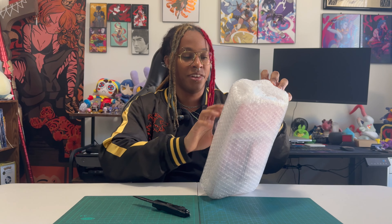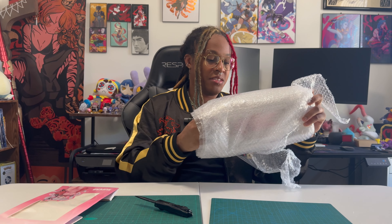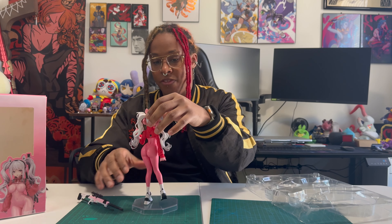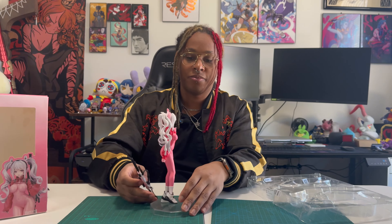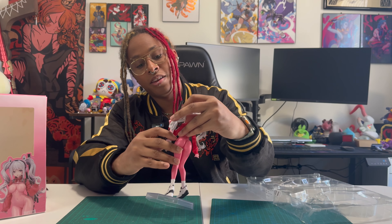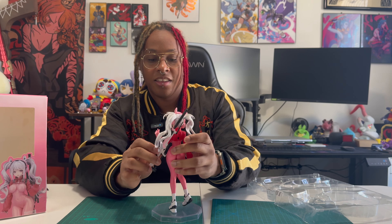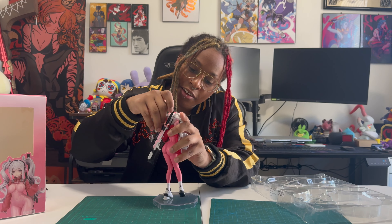That is a lot of bubble wrap. All right, so let's get her opened up. I wonder if the head comes off — okay, I guess we're just gonna slide it right on then. I have no clue how to put this together. Maybe I just bend the hair back. Yeah, this is actually quite difficult. Okay, I think I got her. Trying not to destroy this bootleg here.